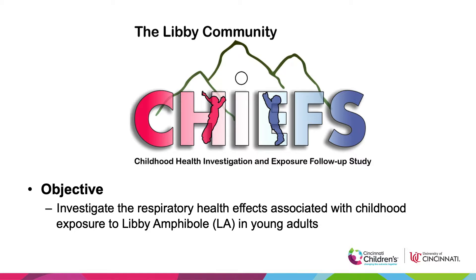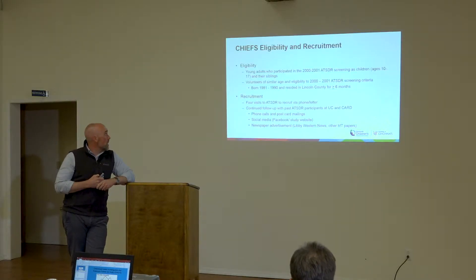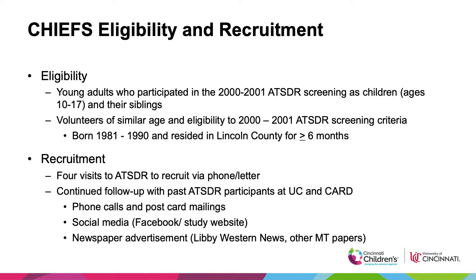The idea behind CHIEFS was to investigate the respiratory health effects associated with a childhood exposure to Libby Amphibole in people who are now young adults. We recruited young adults who had participated in the ATSDR medical screening when they were children — those 600 were our main target population. We also opened it up to volunteers of a similar age who met the same eligibility criteria, so many siblings were enrolled as well. In the end, we had about 300 participants, roughly 240 of whom had participated in the ATSDR screening study.